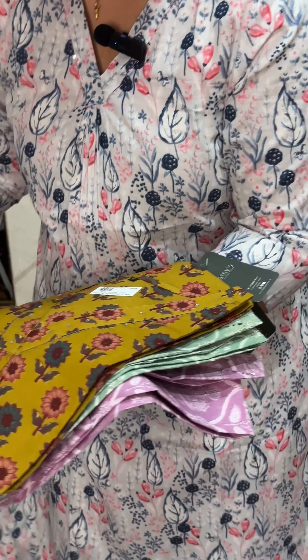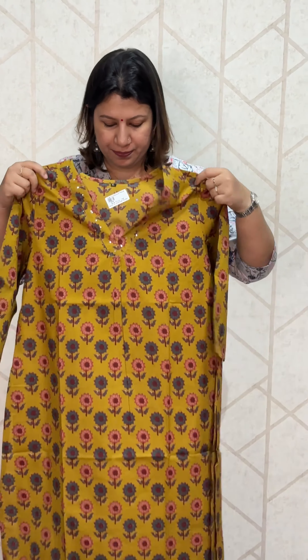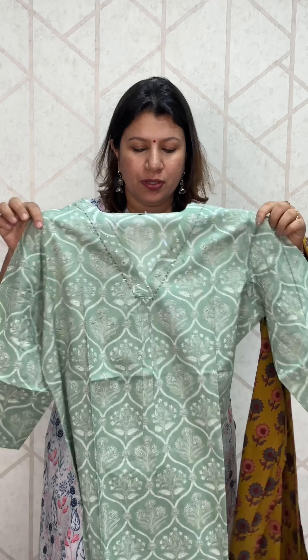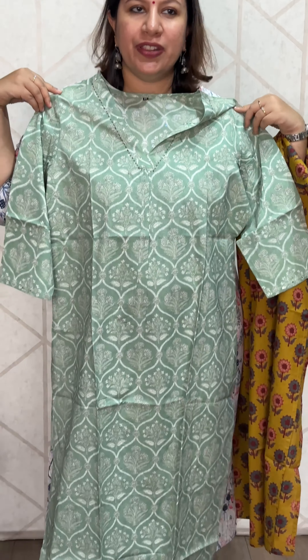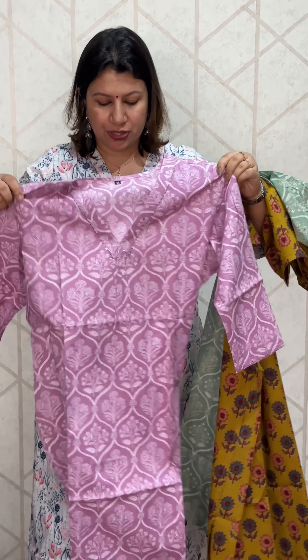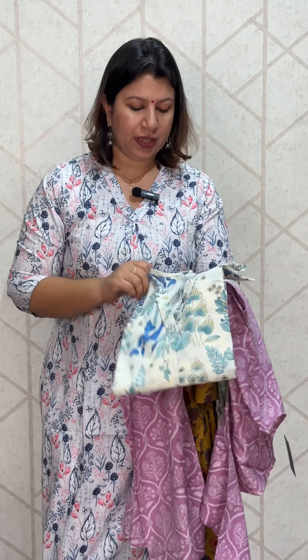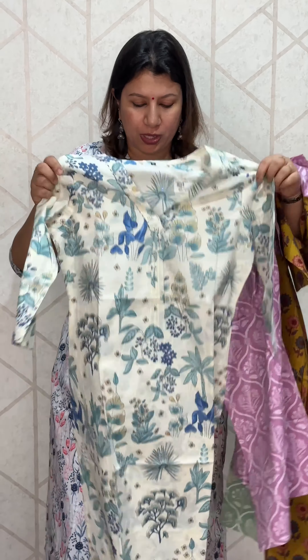Let's open it. Here we have a little bit of red, a green shade, a blue shade, a purple shade, a pink shade, and cream in the floral print.